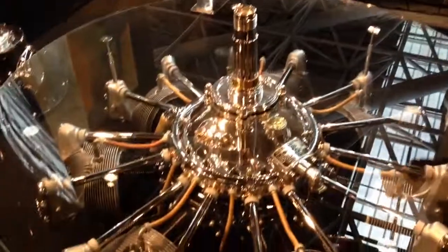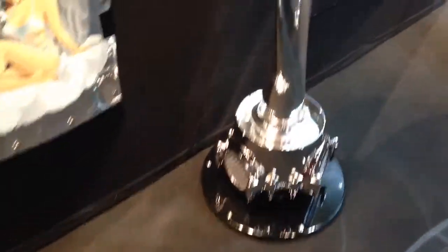Then we have a propeller of the Super Constellation with the central connector of a DC-3. It's really nice as a lamp for the home or as a sculpture coffee table.